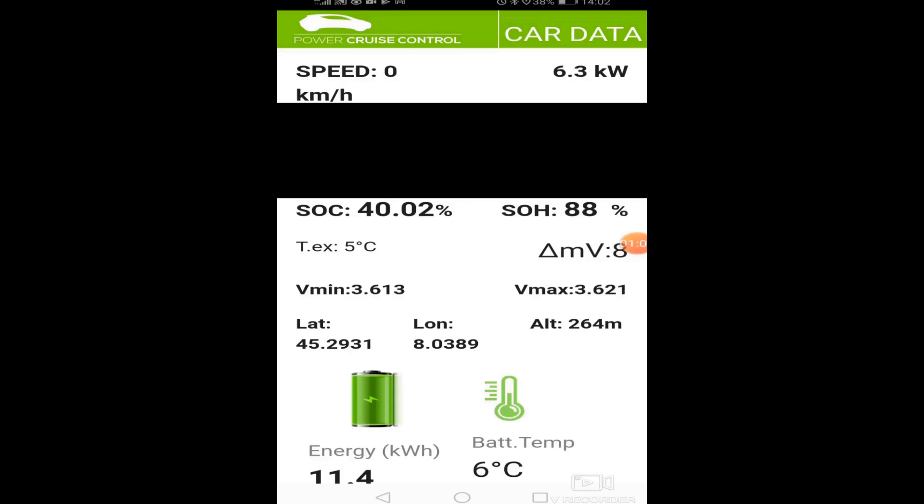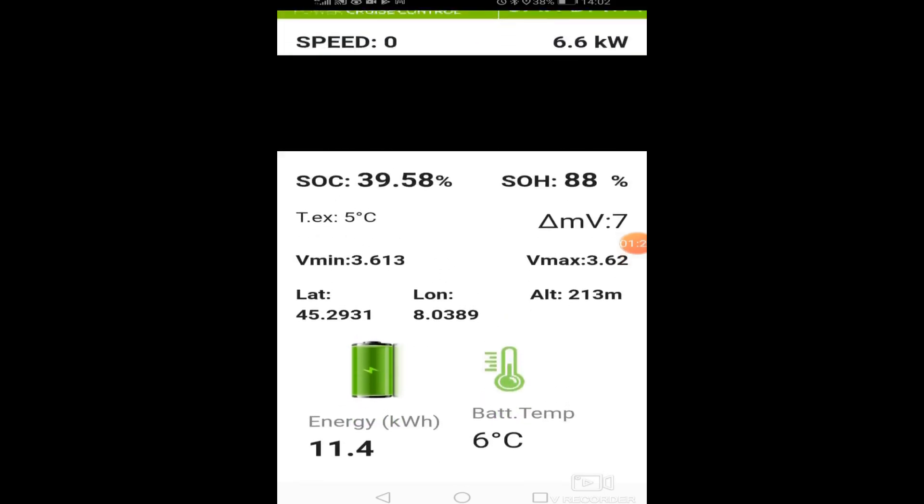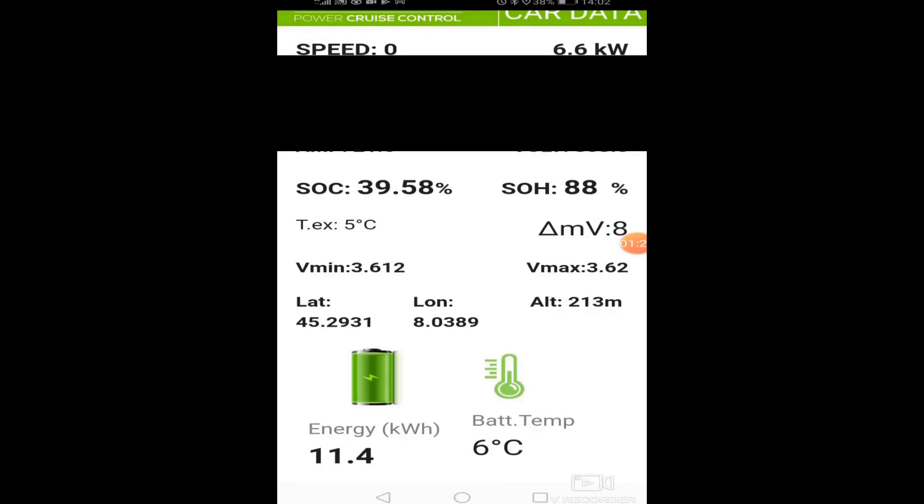What I saw is that at the very beginning the consumption spikes, getting even above 9 kW. Around 4 minutes and 30 seconds into the test it's like it turned off for a bit and then turned on again with a constantly changing consumption.